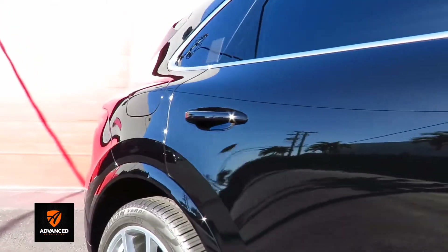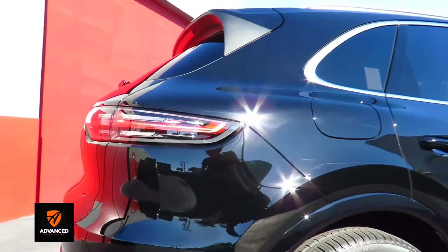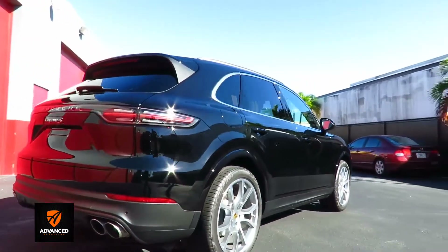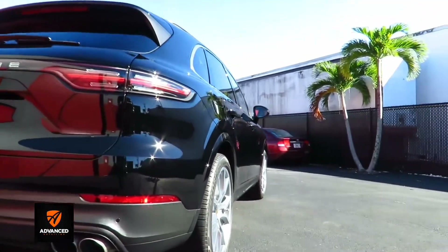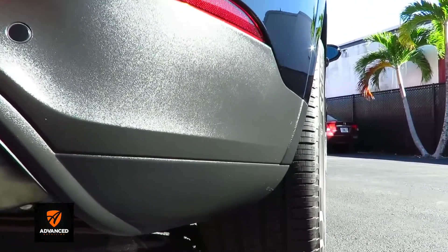Black looks so good when properly done, but it is such a pain to maintain, as I think everybody knows. And again, when you look at the black plastic, you can see how nice and deep that looks.